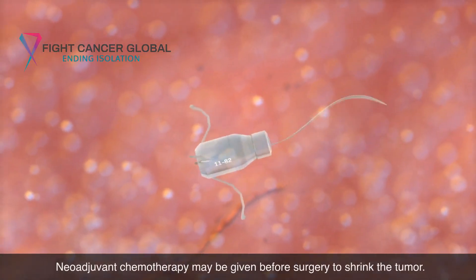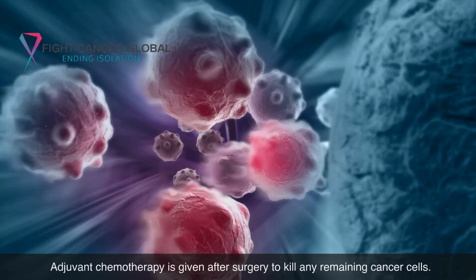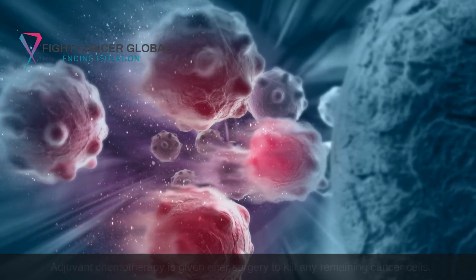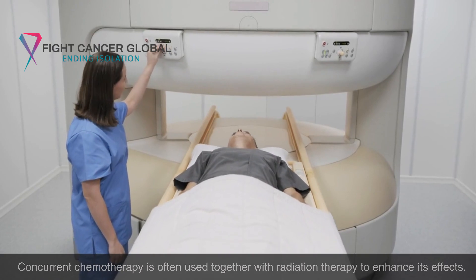Neoadjuvant chemotherapy may be given before surgery to shrink the tumor. Adjuvant chemotherapy is given after surgery to kill any remaining cancer cells. Concurrent chemotherapy is often used together with radiation therapy to enhance its effects.